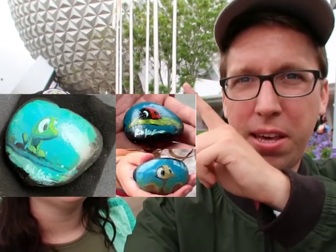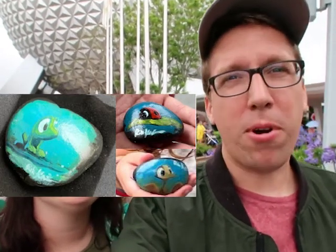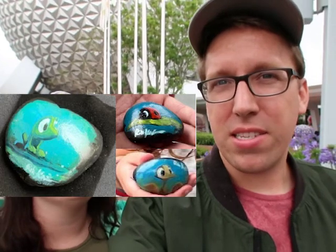We are definitely at Epcot and we're on a treasure hunt for Rob Kaz's artwork done on painted rocks. This is what they look like, and he's hiding them around the park at park opening, giving out hints. We're here before the park opens to try and find them ahead of time.